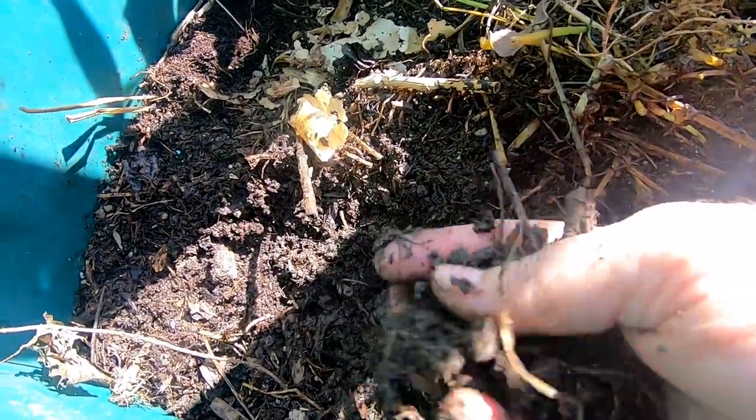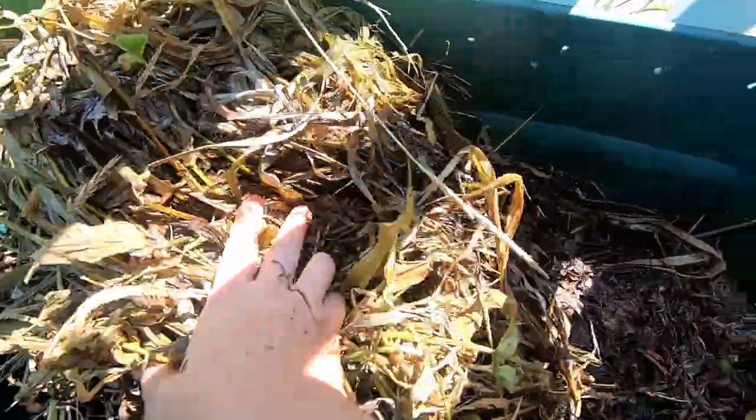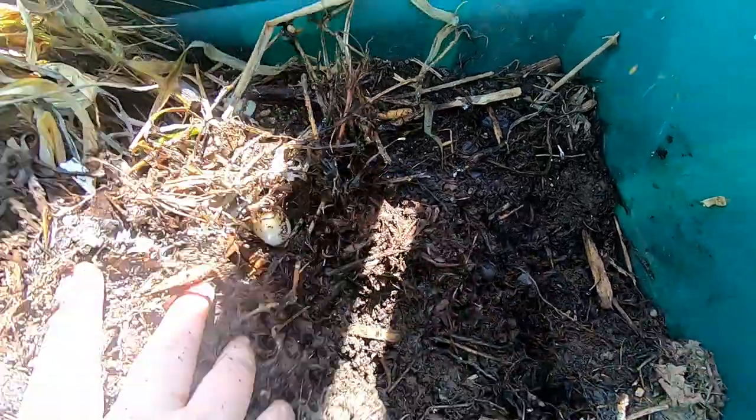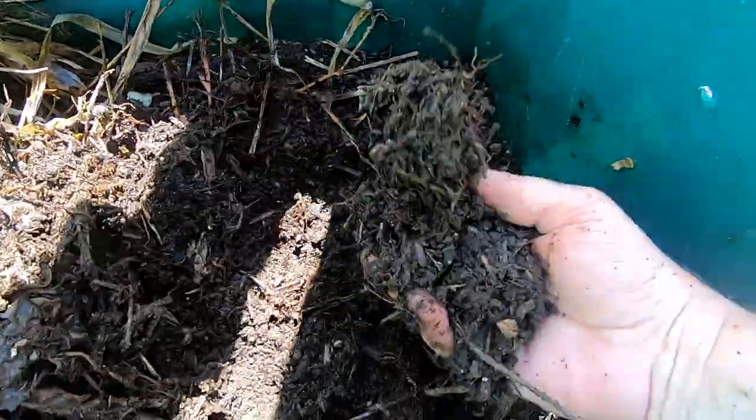We do have stuff turning into castings here, so they are doing something, but it is pretty wet in here. Let me see what the other side is doing — obviously been putting garden waste in here, but whatever creatures are in here helping are certainly making soil, so that's nice.